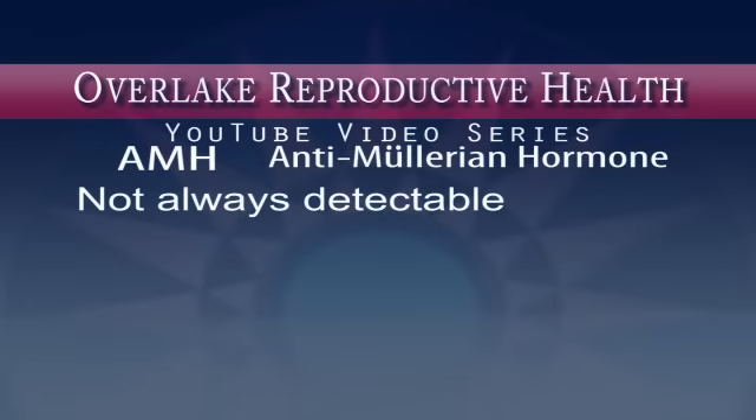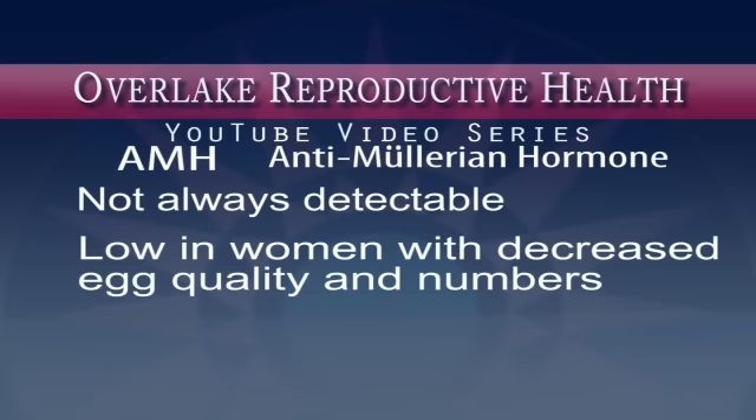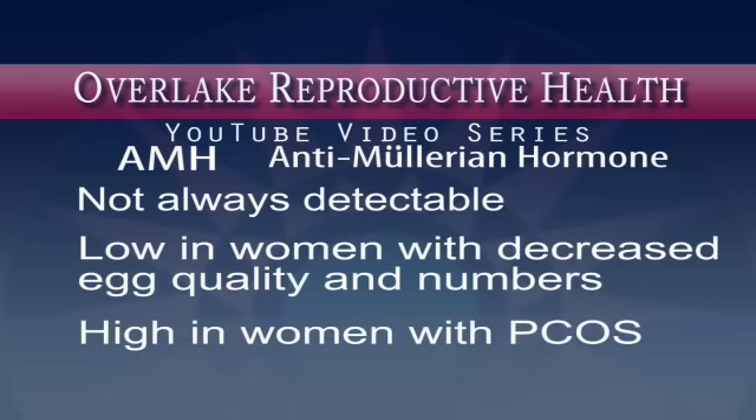AMH is a unique hormone marker in that it is only produced by these very small follicles that are not always detectable by ultrasound or other hormone markers such as FSH and inhibin B. AMH levels are very low in women who have decreased egg quality and numbers, and very high in women who have polycystic ovary syndrome, or PCOS. Therefore, AMH is a useful marker to help determine the quantity and quality of the eggs remaining in the ovary — referred to as your ovarian reserve, or egg supply.